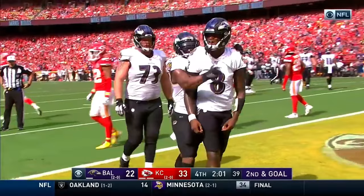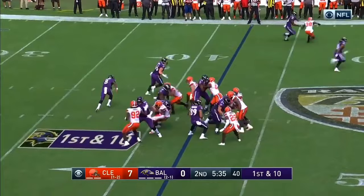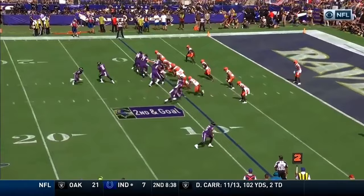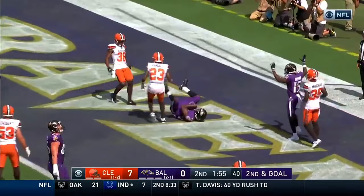Lamar Jackson. Mark Ingram — oh, the fake to Ingram, the keeper by Jackson. Jackson with running room. Second and goal for the Ravens. Jackson throwing over the middle — touchdown. Myles Boykin, the rookie wide out.